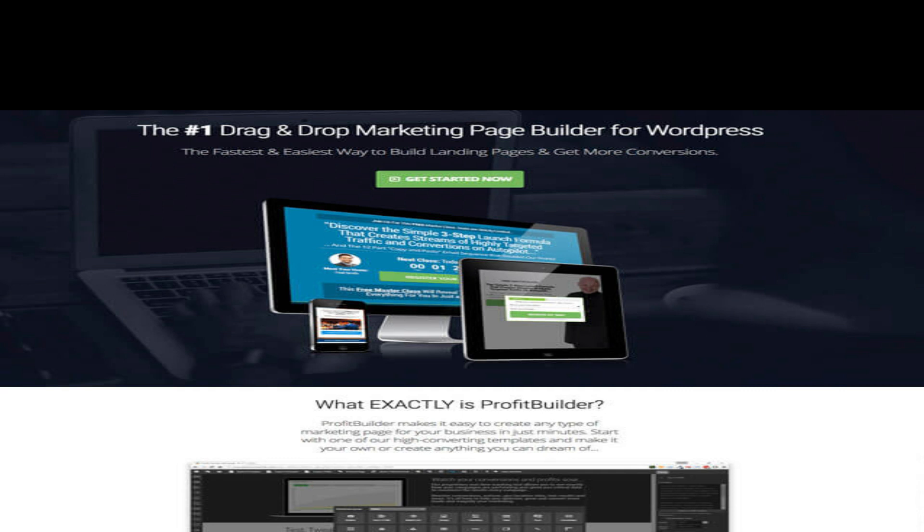Instant access to 20+ premium templates. You get instant access to 20 plus premium high-converting templates in your first month of access, ready to use right now. Our pro team spends hours creating every single template so you have maximum potential. New premium templates are added every month — our team are constantly testing, tweaking, and lovingly crafting amazing templates just for our members to boost their conversions.